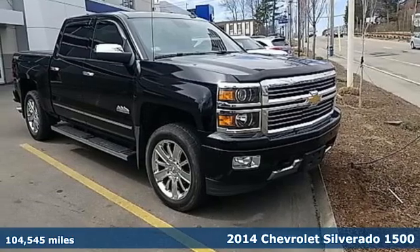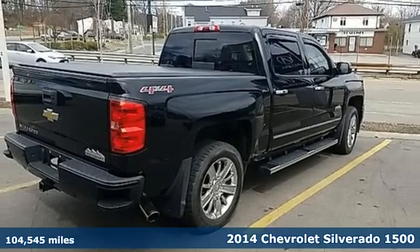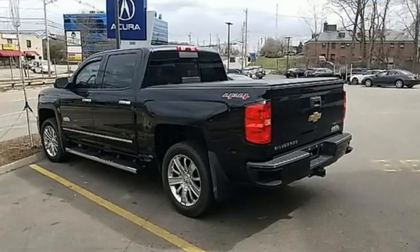Here's a 2014 Chevrolet Silverado 1500, equal parts suave and stout. This multitasking Silverado is a powerful personality, plus it offers an exciting list of features.